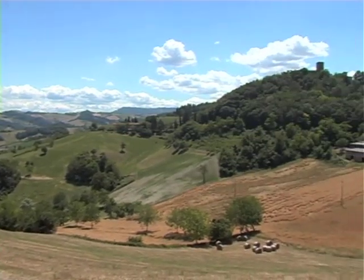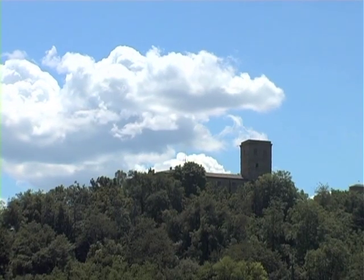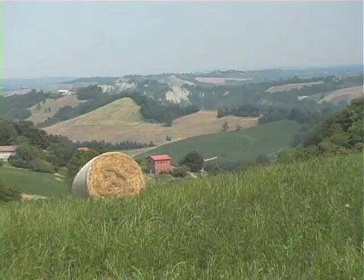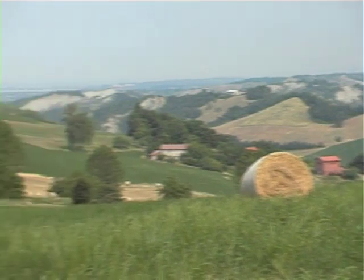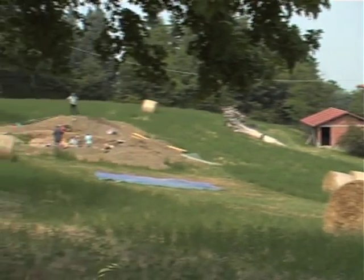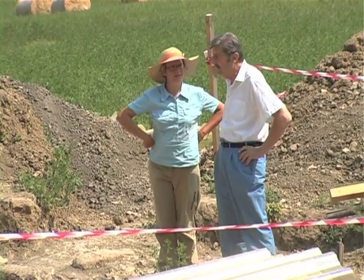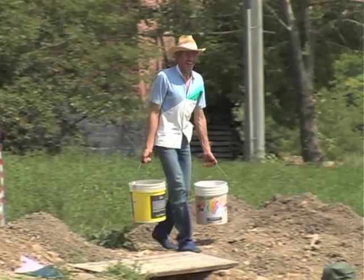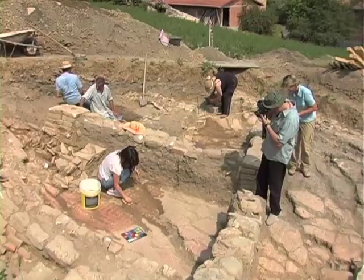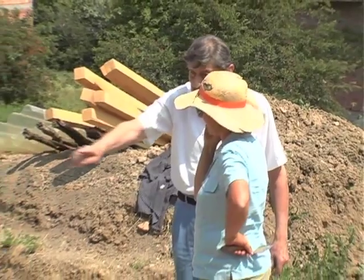Nell'estate del 2006 e nella primavera 2007 sono state condotte alcune ricerche archeologiche in località Il Poggio di Montegibio, vicino a Sassuolo, dove sono emersi i resti di una villa urbano-rustica di età romana caratterizzata da quattro fasi d'occupazione, compresa tra il I secolo a.C. e il V-VI secolo d.C. Lo scavo è stato condotto dalla dottoressa Francesca Guandalini, dottore di ricerca in archeologia, e si è svolto sotto la direzione scientifica della soprintendenza per i beni archeologici dell'Emilia Romagna, nelle persone del soprintendente professor Luigi Malnati e dell'archeologo dottor Donato Labate. La scoperta ha fornito dati di eccezionale interesse storico ed archeologico.